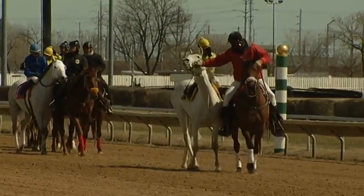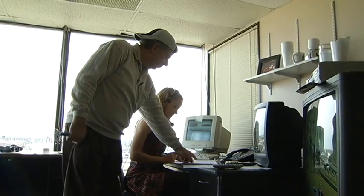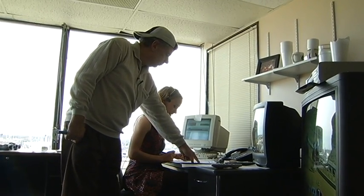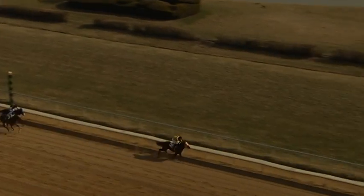Win, place, show, exacta, trifecta, superfecta, start of another daily double, start of another pick three — post time in five minutes. Racing down the stretch: LB Express, Cherokee Warpaint, Gotcha Cart, River of No Return, Liquidation. At the wire: LB Express, River of No Return, Cherokee Warpaint.